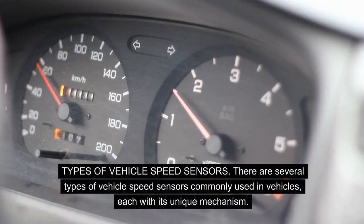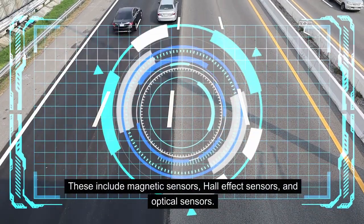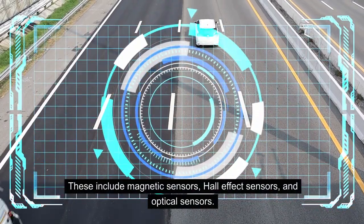Types of vehicle speed sensors. There are several types of vehicle speed sensors commonly used in vehicles, each with its unique mechanism. These include magnetic sensors, hall effect sensors, and optical sensors.